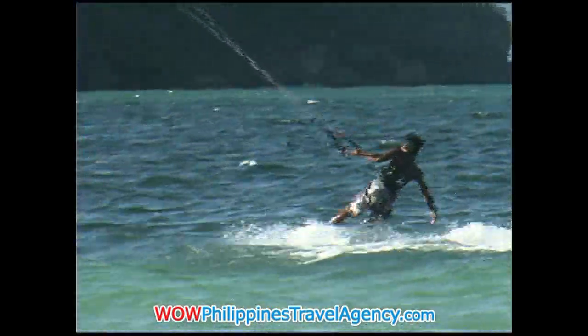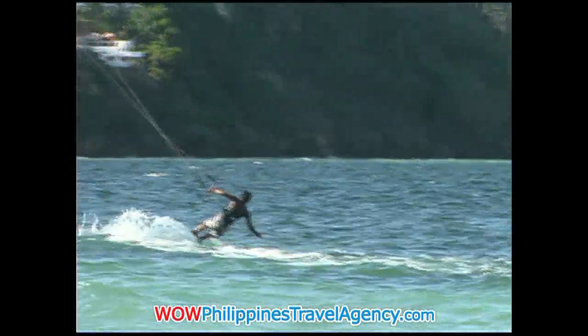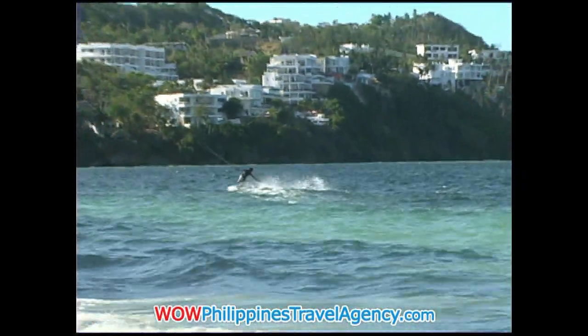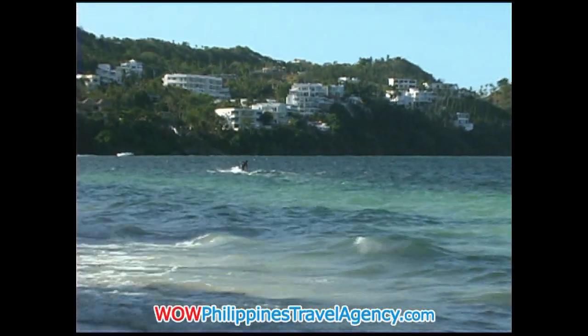You'll see here in a second he's going to get some really good air. Very nice — beautiful job. So with the crystal clear water and the really nice winds, you really can't beat Bulabog Beach on Boracay Island for kiteboarding.